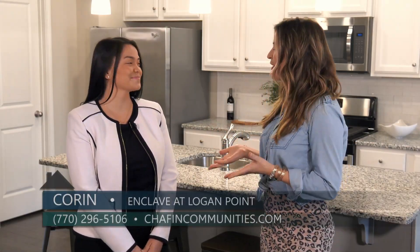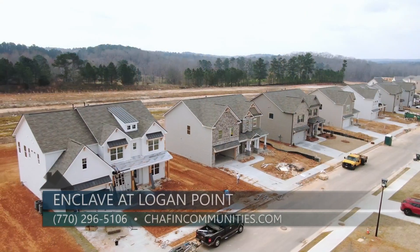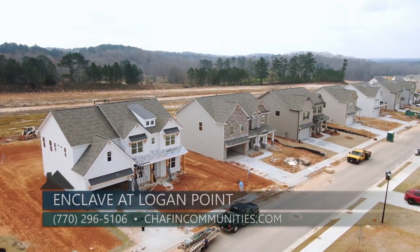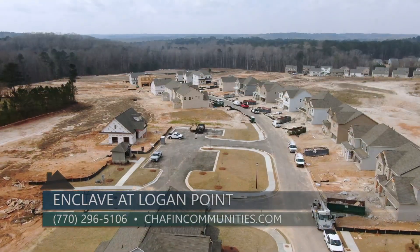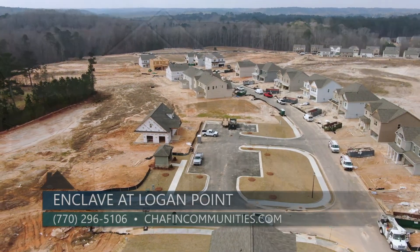Availability is always a question for home buyers today, so what kind of availability do you have? Right now in phase one we have 22 home sites that have been released for sale, all at various stages of construction. We also have more opportunities to offer buyers in future phases of the community.